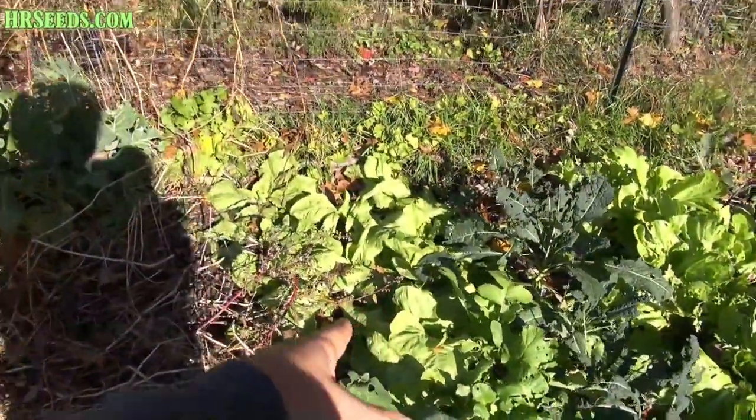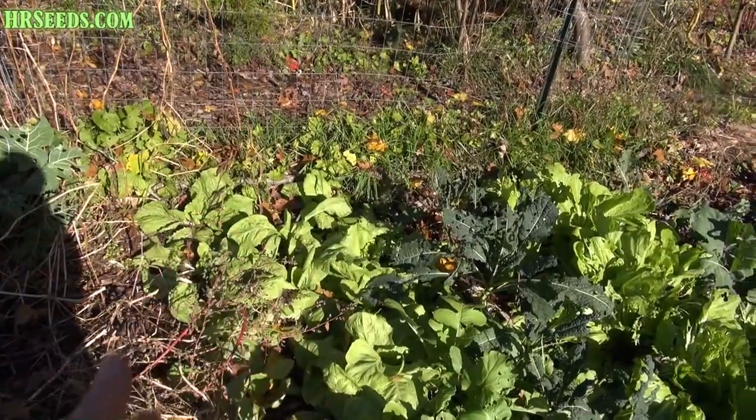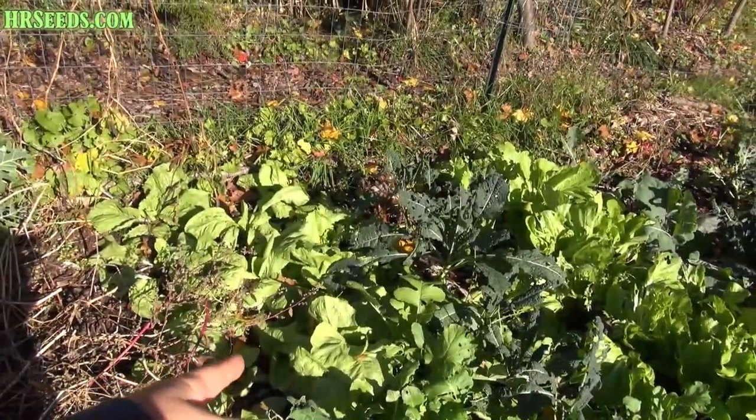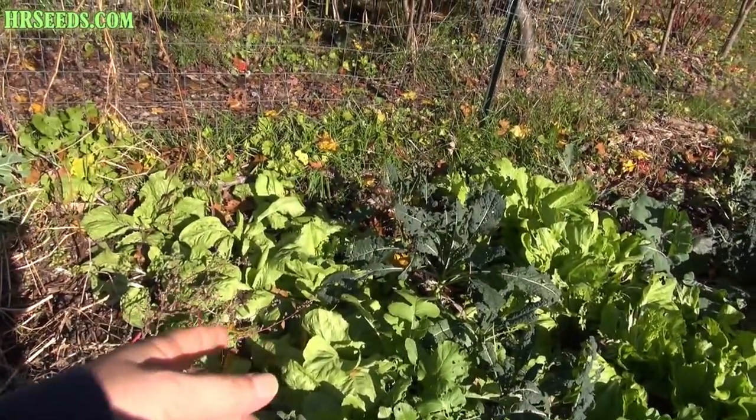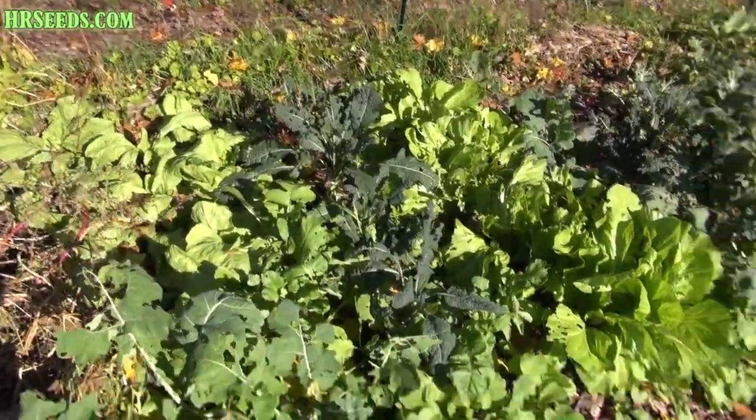I have another form of radicchio, but it's not really radicchio - it's called chicory. This is a form of chicory which is a heading version, like lettuce, but it is tangy. So I will do a video on that one as well.